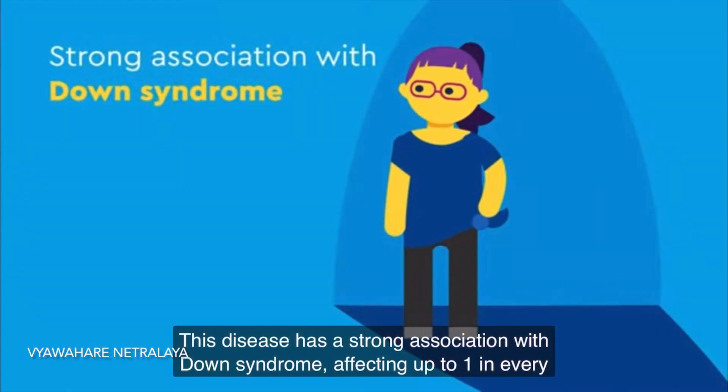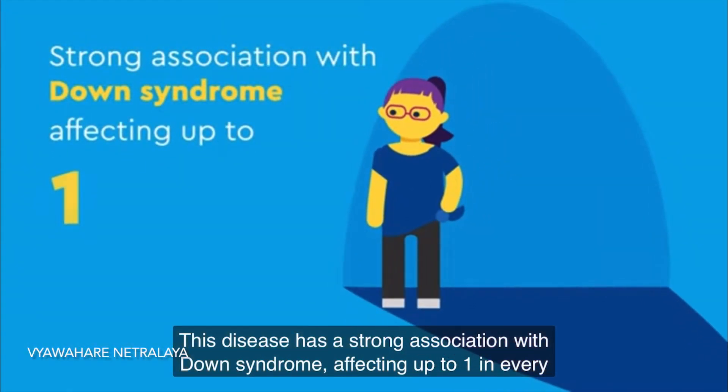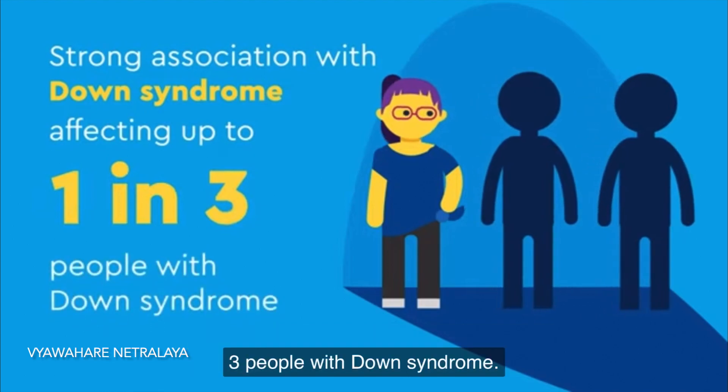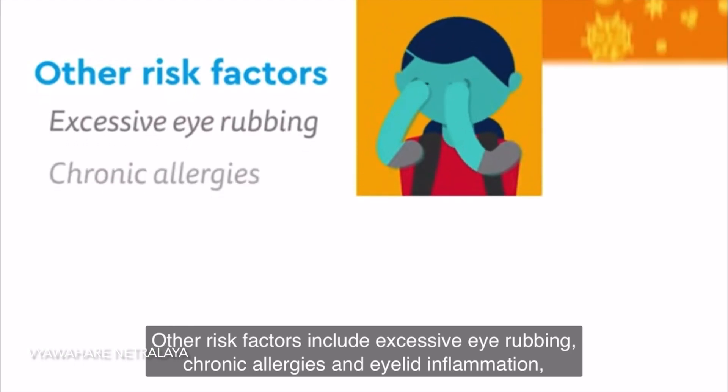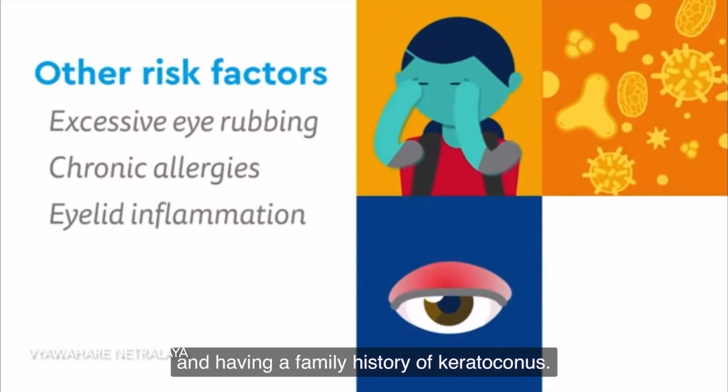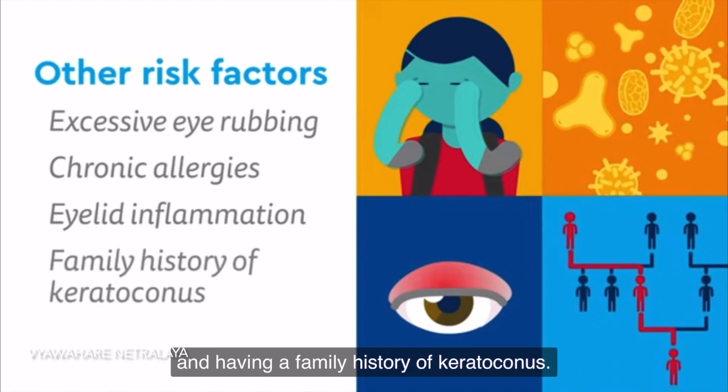The disease has a strong association with Down syndrome, affecting up to one in every three people with Down syndrome. Other risk factors include excessive eye rubbing, chronic allergies and eyelid inflammation, and having a family history of Keratoconus.